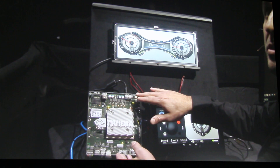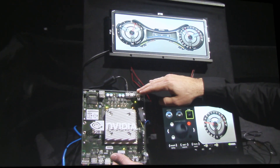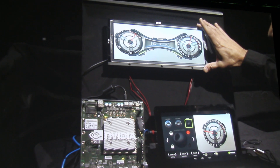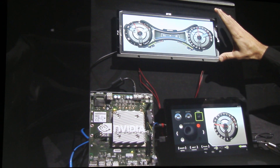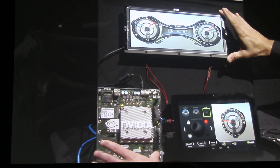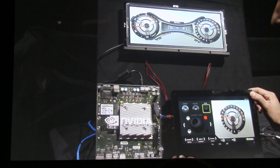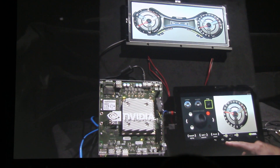This piece right here is our K1 automotive development environment, and up here is an automotive-grade high-definition display that would go behind the steering wheel for the instrument clusters. These two parts would actually go into a car. This represents a K1 tablet that you might have at home or at a showroom to configure — you can see it's actually running Android.